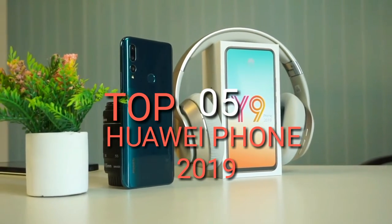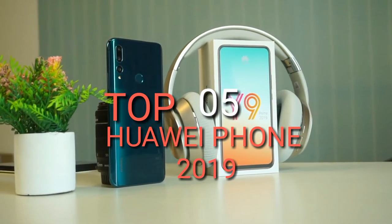The top 5 Huawei phones. The Huawei Y6 Pro is going to be in the list.